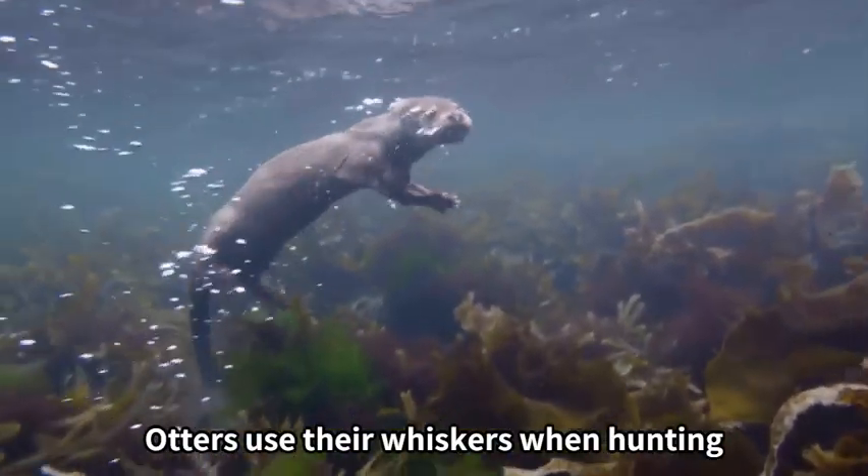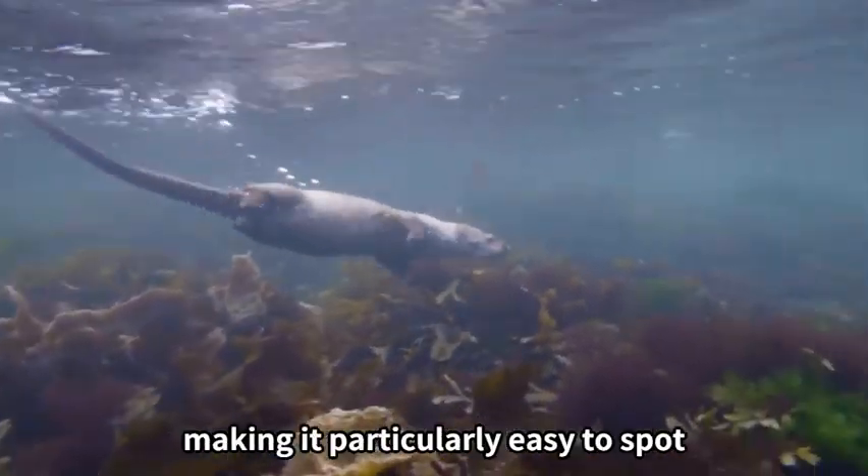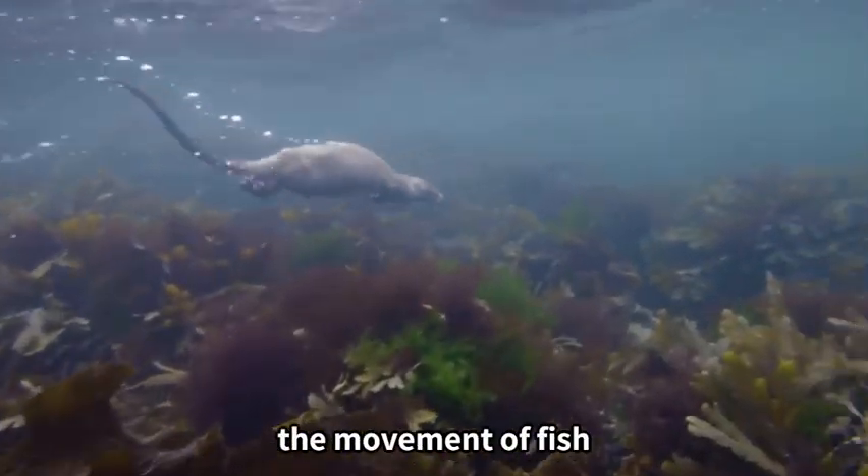Otters use their whiskers when hunting. An otter's whiskers can detect even the smallest vibrations, making it particularly easy to spot the movement of fish.